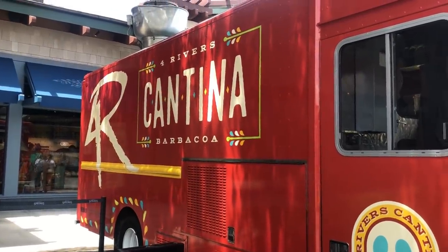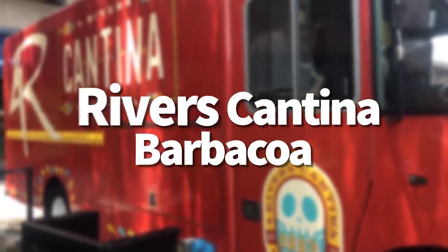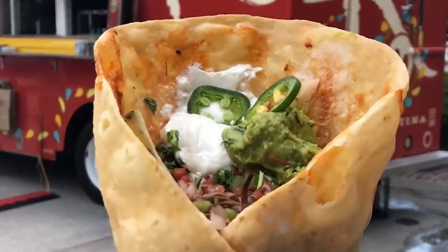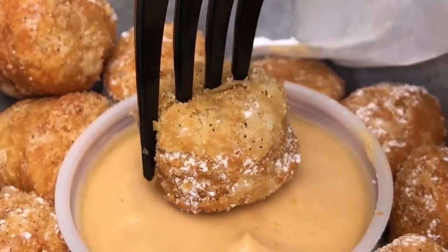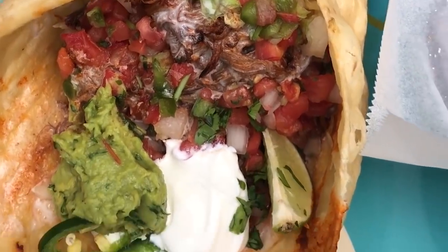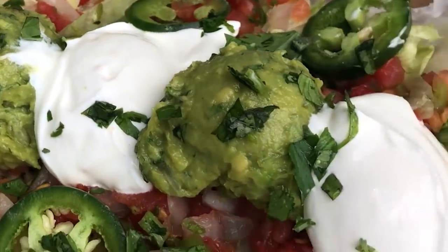Quick detour back over to Disney Springs for Four Rivers Cantina Barbacoa — the brand new food truck from Four Rivers in Disney Springs. This one is pretty unique in what it's offering. They brought in a giant taco cone, some great nachos, even dessert nachos with fresh fruit, good churro balls, and lots of exceptional options over there. Also check out some of the other food trucks in Disney Springs if you have the opportunity — they have rotating menus but usually have some pretty good stuff.